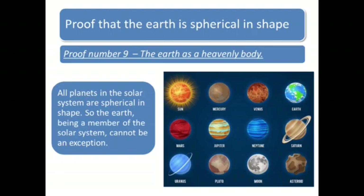Proof number 9: The Earth as a Heavenly Body. All planets in the solar system are spherical in shape. So the Earth, being a member of the solar system, cannot be an exception. So, the Earth is also spherical.